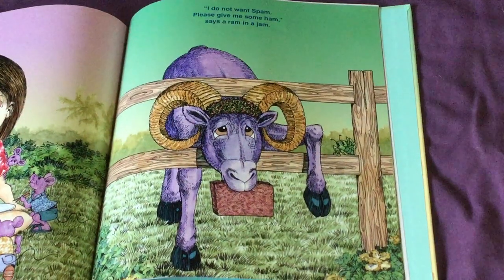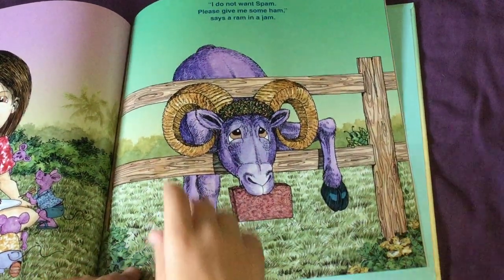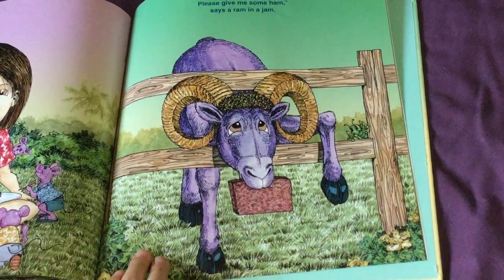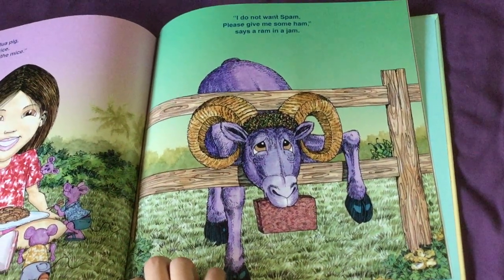I do not want spam. Please give me some ham, says a ram in a jam. How do you think the ram with such big horns got stuck in the wooden fence? Think about this.